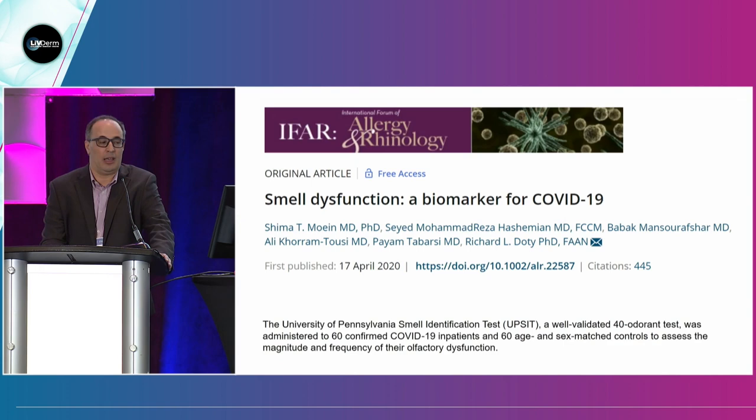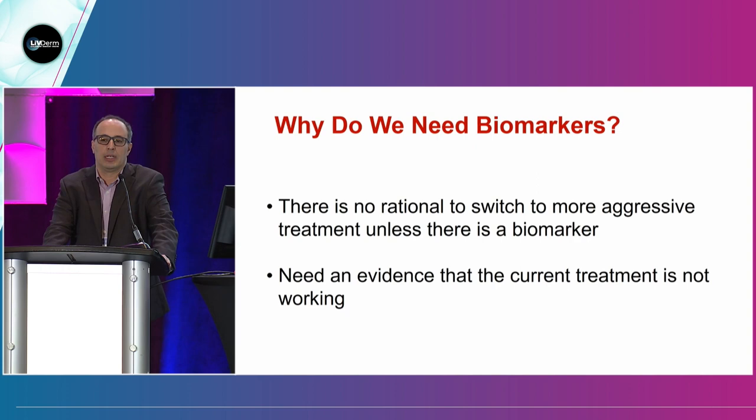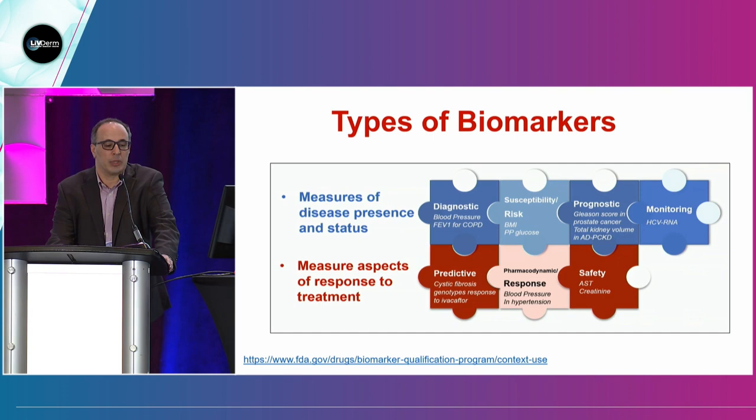Why do we need biomarkers? In the clinical setting, you want to predict response to treatment before transitioning to a more aggressive treatment. Having a biomarker helps predict treatment response — especially in wound healing, because chronic wounds don't heal overnight; they take time. There are types of biomarkers: diagnostic biomarkers, risk biomarkers, prognostic biomarkers, predictive biomarkers, response biomarkers, and safety biomarkers. Surrogate endpoints are defined as biomarkers intended to substitute for clinical endpoints, reflecting how the patient feels and functions. For example, in diabetes clinical trials, HbA1C is used as a surrogate biomarker basis of FDA approval.